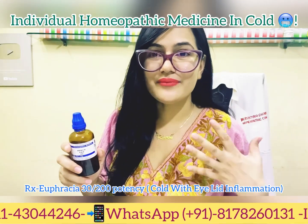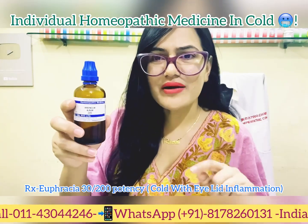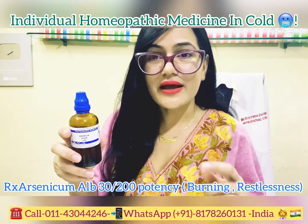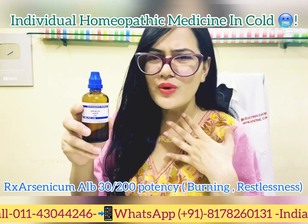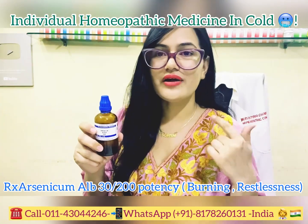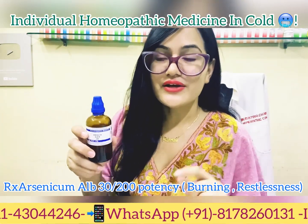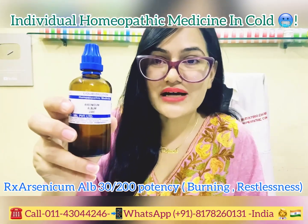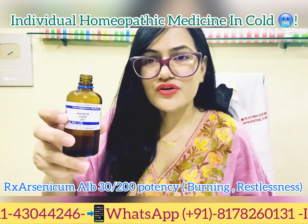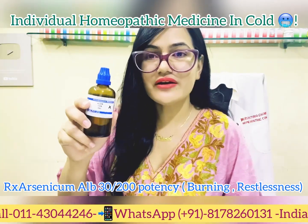Arsenic Album gained popularity during COVID. It can be considered a first-rank medicine for common cold and cough. Arsenic Album is indicated when you have cough, even fever, along with restlessness and fear of death. Take one or two drops three or four times a day before meals and use it regularly.